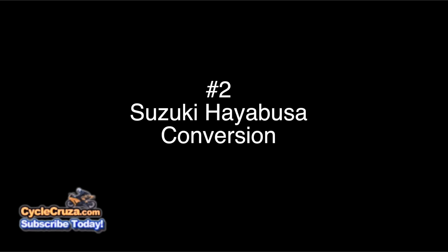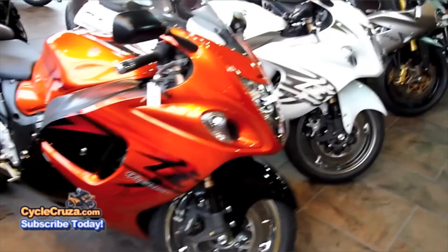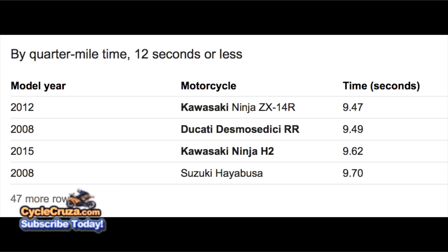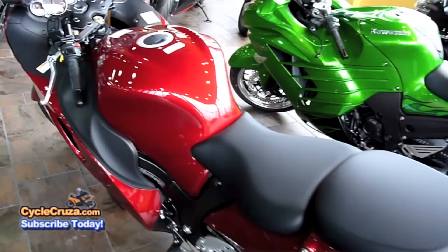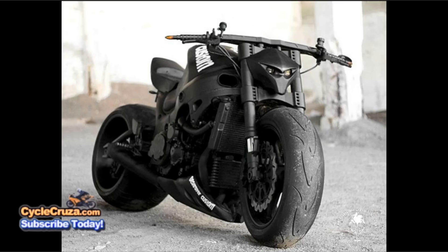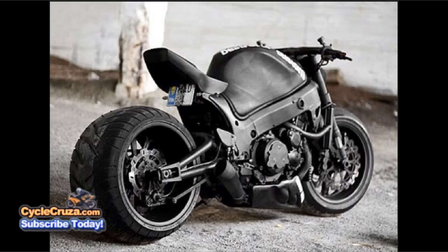Number two: the Suzuki Hayabusa — the most badass legend of a motorcycle still available for purchase today at an inexpensive price. It puts out 171 horsepower and 101 pounds-feet of torque at the rear wheel, and on the dyno it can run 9.70 seconds in a quarter mile. It weighs a ton at 586 pounds, but turned into a Street Fighter they make the most badass looking conversions — completely mean and badass looking.